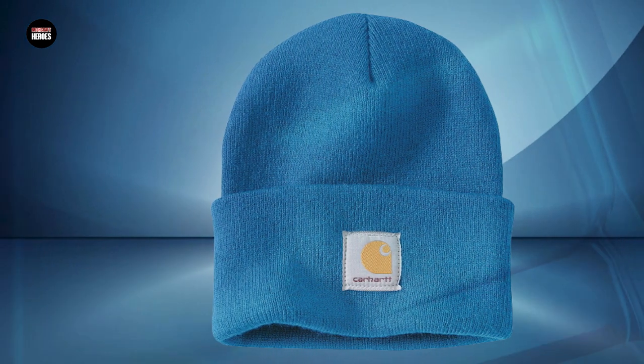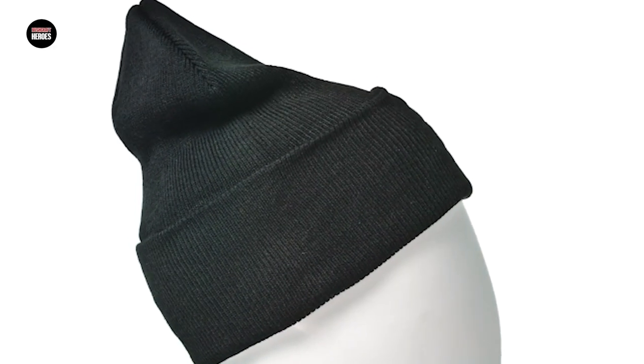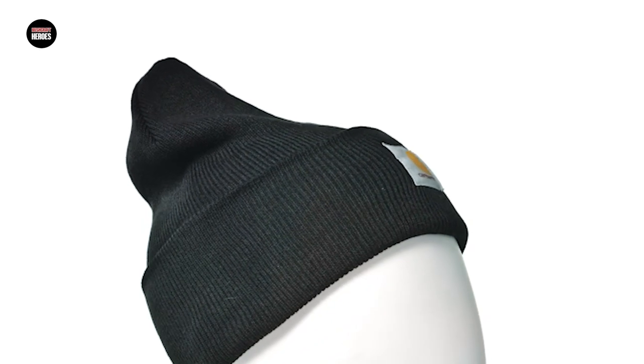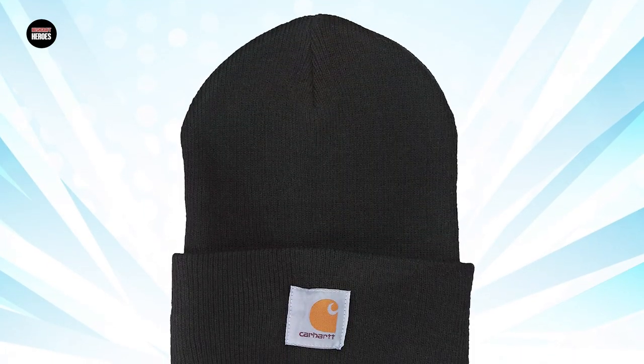The Carhartt logo is prominently displayed on the front of the beanie, adding a touch of style to the overall design. Overall, the Carhartt Men's Knit Cuff Beanie is a great choice for anyone looking for a reliable and stylish hat to keep them warm in chilly weather.